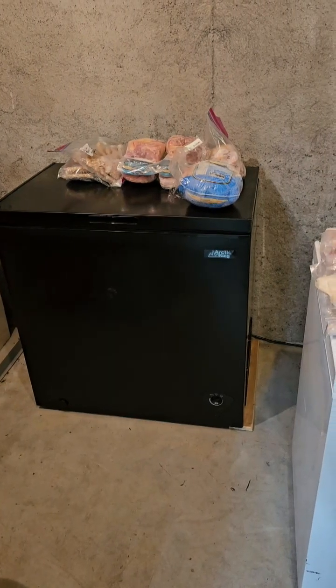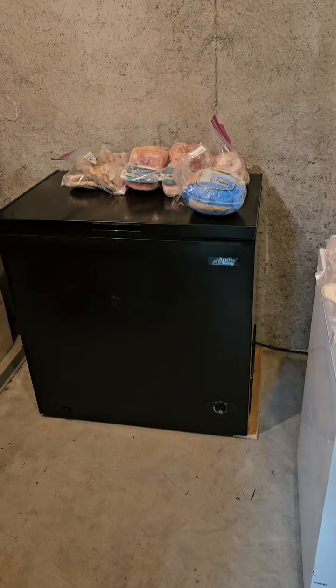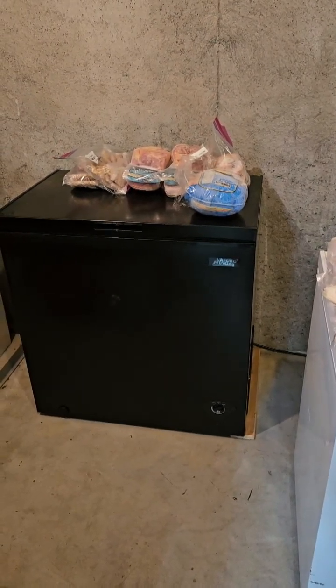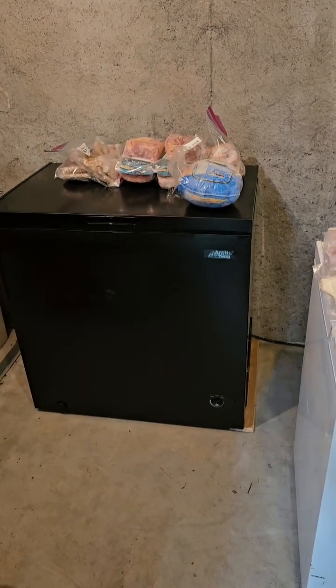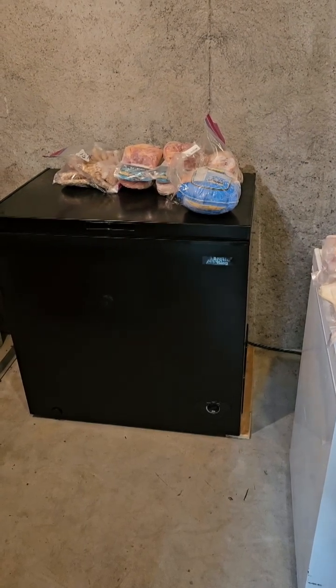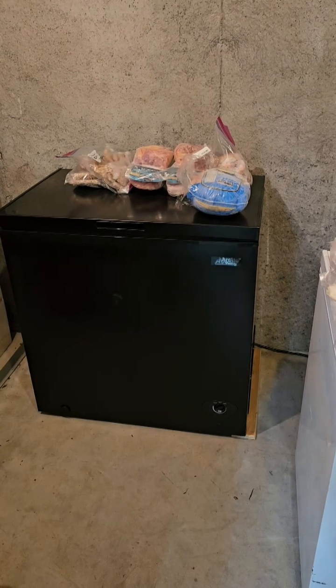Good morning everybody. I mentioned in one of my previous videos that we had a freezer go down. Well, it died. We looked around at different options and were originally going to try and get it repaired, but it cost more to repair it than what we paid for it.